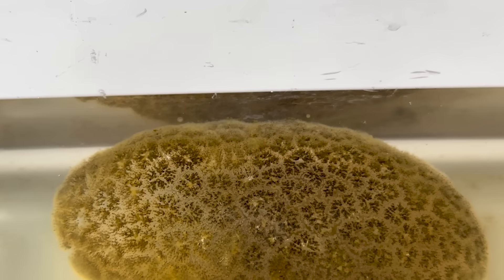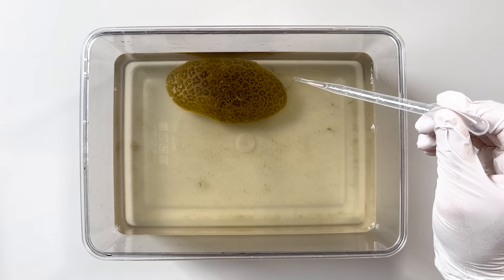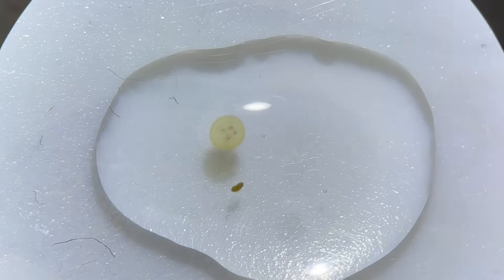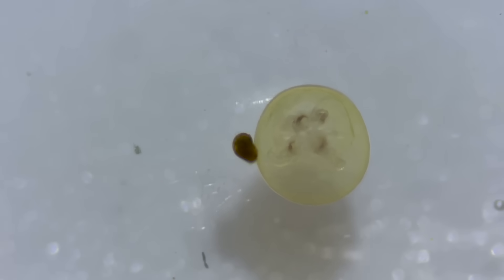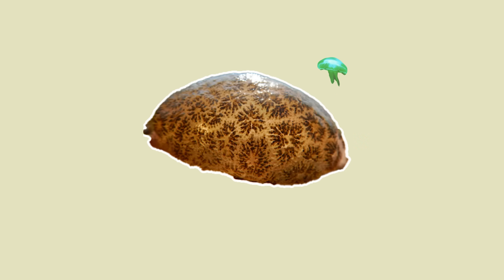I looked at the Magnificent Bryozoan carefully. Something seemed to be drifting around it in several spots. So I sucked some of it up with a dropper, transferred it into a dish, and looked at it under a microscope. To my surprise, I saw small round things swimming in the water. Looking closely, you can even see tentacle-like structures inside. These are actually the larvae of the Magnificent Bryozoan. They swim around the main body for a while, then attach themselves to the surface and grow into new colonies.